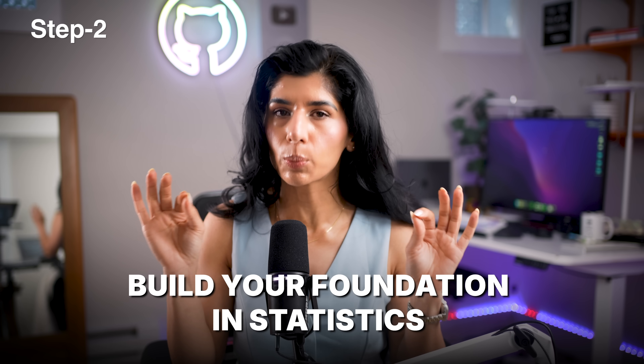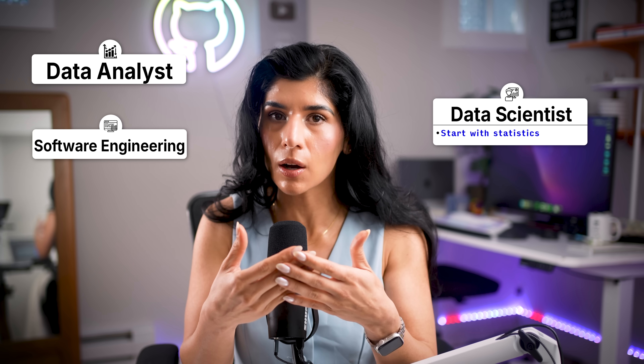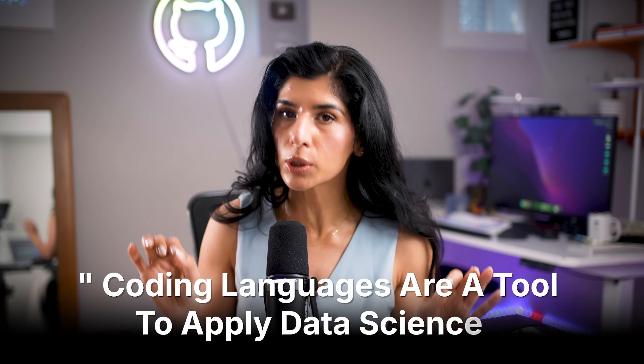So let's say you've done your research and narrowed down the role to be a data scientist. Step two is to build your foundations in statistics. Statistics is the key skill and toolkit you will be using as a data scientist. A lot of people say start with coding, but for the data scientist role, I would recommend starting with statistics so you understand and master the concepts before applying them. Coding languages are a tool to apply data science — the core is statistics and machine learning concepts.